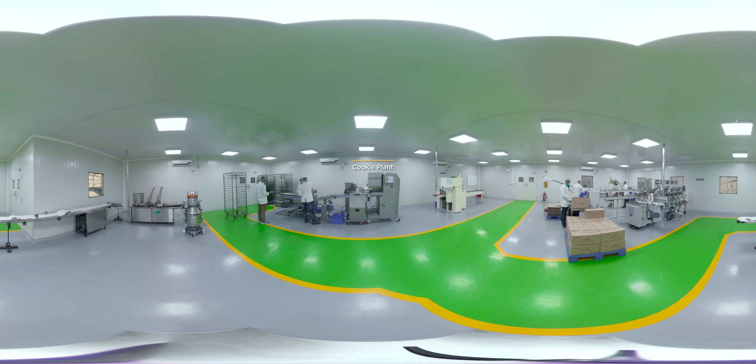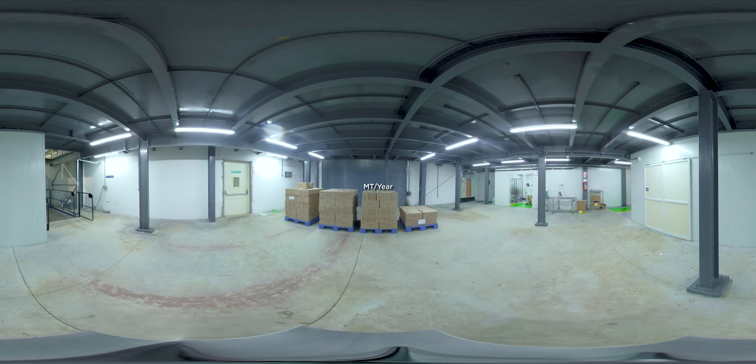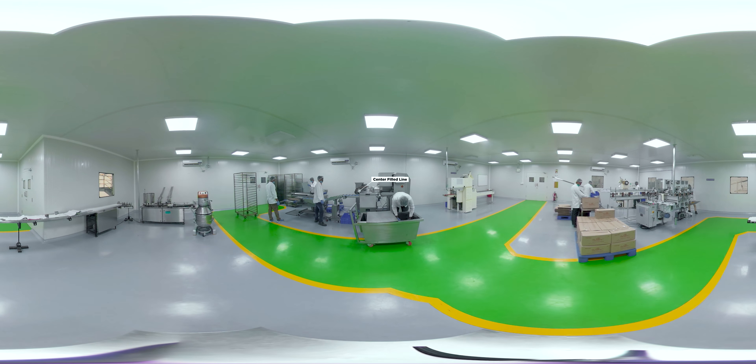Did you know the center-filled cookies line called Sandor at the IFP's cookie plant is the second best machine in the world? The plant has a total capacity of 1440 metric tons per year. The facility has a continuous line and a center-filled line.